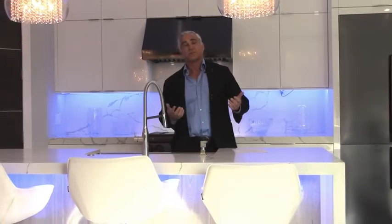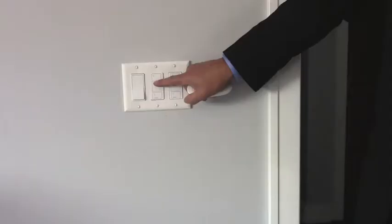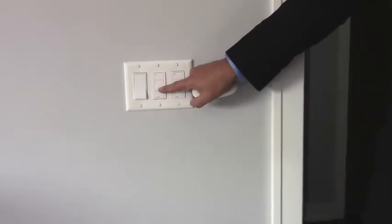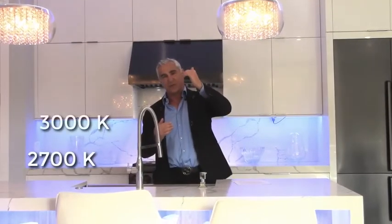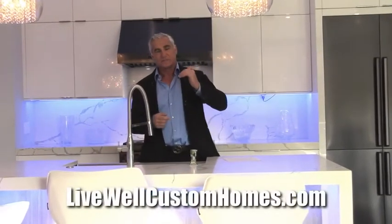LED lights are absolutely fantastic and you should consider them for multiple reasons. LED lights are cheaper to operate. Another great thing about LED lights is they allow you to change the lighting from 2700K to 3000K to over 4000K. These particular light degrees refer to the color temperature — 2700K to 3000K is considered warm light.